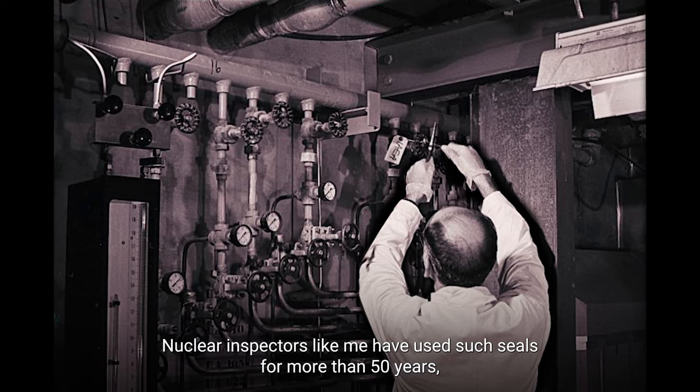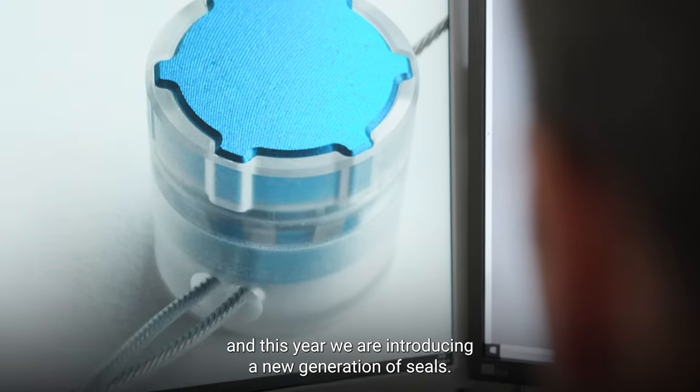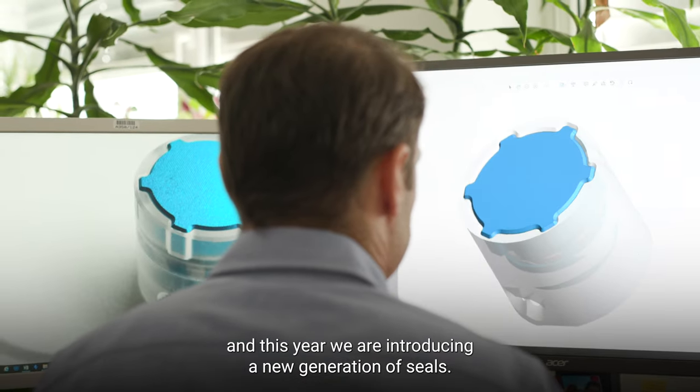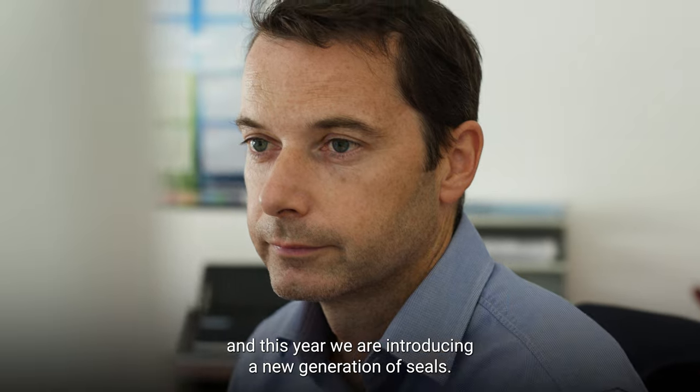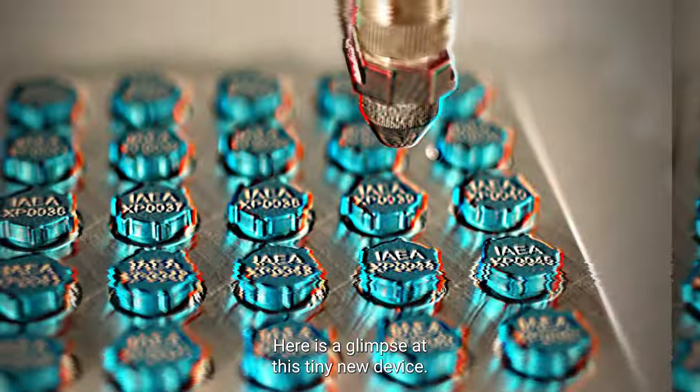Nuclear inspectors like me have used such seals for more than 50 years, and this year we are introducing a new generation of seals. Here is a glimpse at this tiny new device.